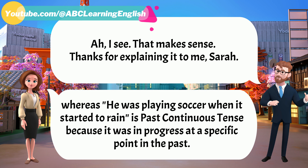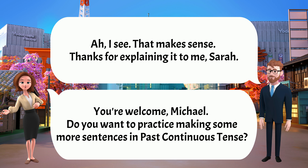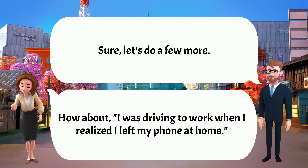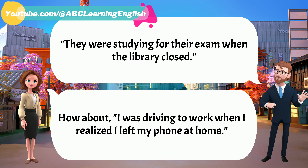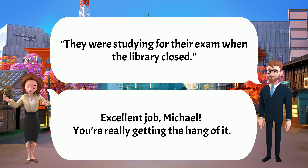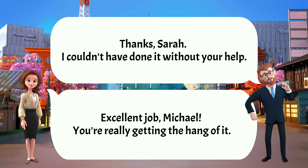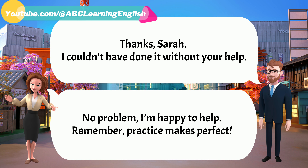I see. That makes sense. Thanks for explaining it to me, Sarah. You're welcome, Michael. Do you want to practice some more sentences? Sure, let's do a few more. How about: 'I was driving to work when I realized I left my phone at home.' 'They were studying for their exam when the library closed.' Excellent job, Michael. You're really getting the hang of it. Thanks, Sarah. I couldn't have done it without your help. No problem. Remember, practice makes perfect.